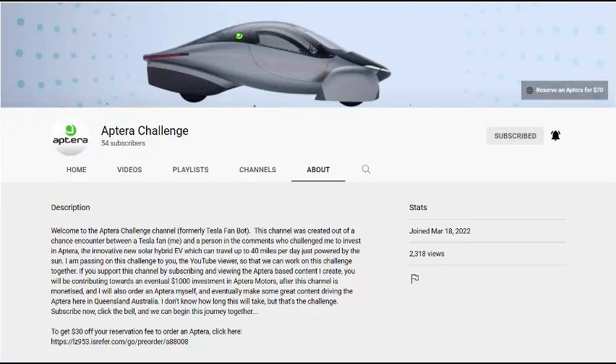Tesla vs Aptera, the efficiency challenge — let's boost our efficiency. Welcome to the Aptera Challenge channel, and welcome back if you are one of the 54 people currently subscribed to Aptera Challenge at the time I posted this video on September 17, 2022.